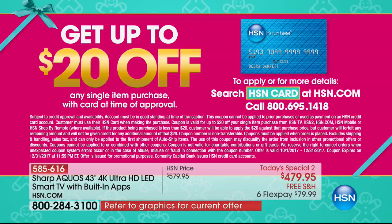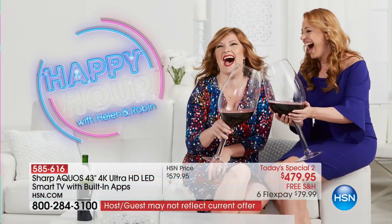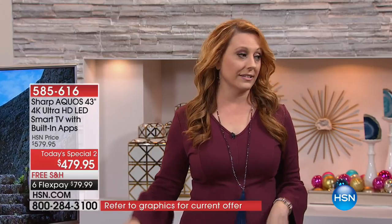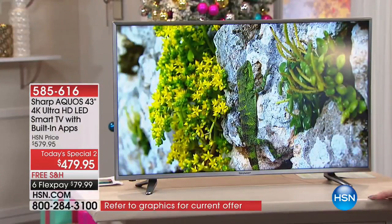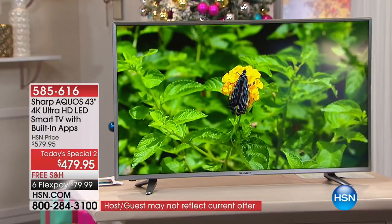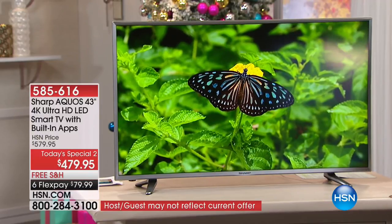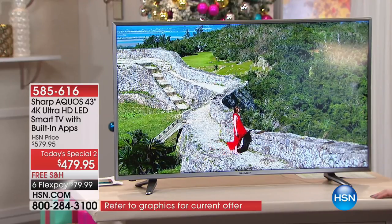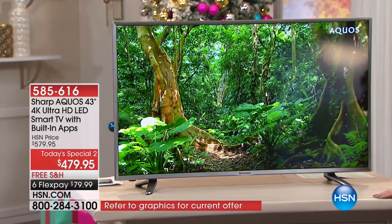Call 1-800-695-1418 to get the HSN card. You want that HSN card for VIP financing on this and many other electronics at HSN and HSN2. It's an entire year of VIP financing for this TV. Here's the brand — Sharp. The Sharp Aquos — 43-inch 4K ultra high definition smart TV with the apps built into the TV set.